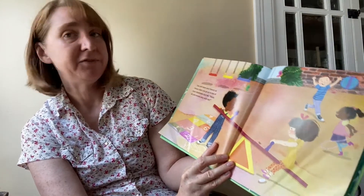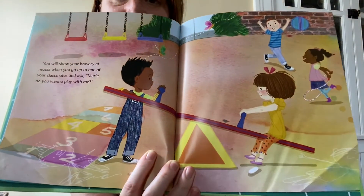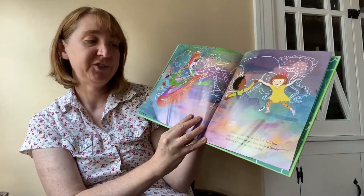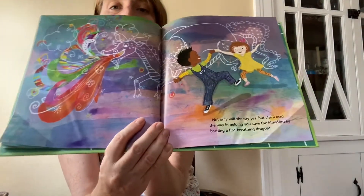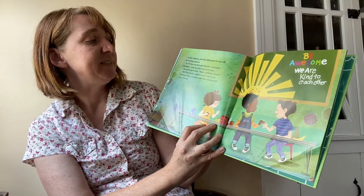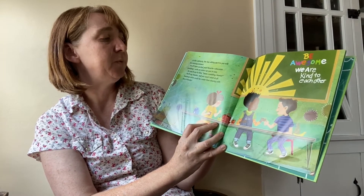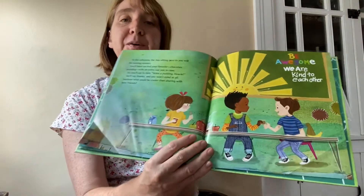You will show your bravery at recess when you go up to one of your classmates and ask, Marie, do you want to play with me? There he is on the playground. Not only will she say yes, but she'll lead the way in helping you save the kingdom by battling a fire-breathing dragon. Look at their awesome dragon there with chalk and colors. In the cafeteria, the boy sitting next to you will be missing dessert. You'll have packed your favorite chocolate pudding with an extra cup just in case. So you'll say to him, Want a pudding, Howie? He'll say thanks and you won't mind at all, because what could be cooler than sharing with new friends?